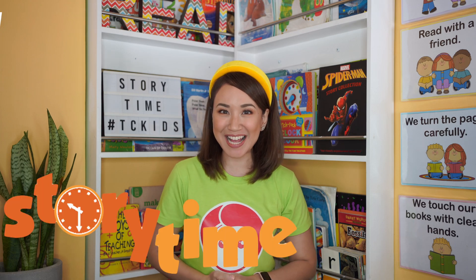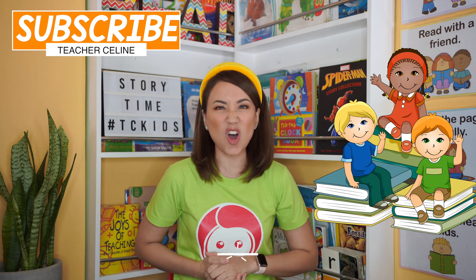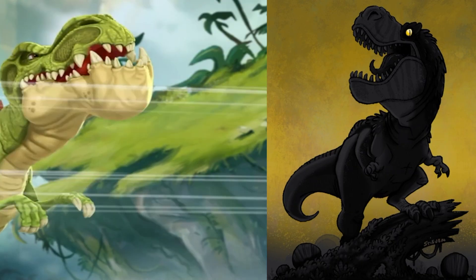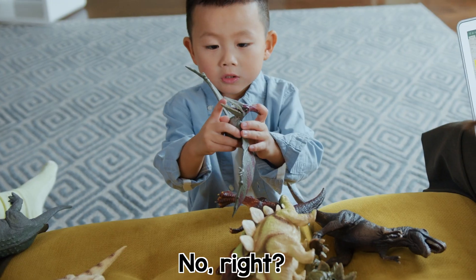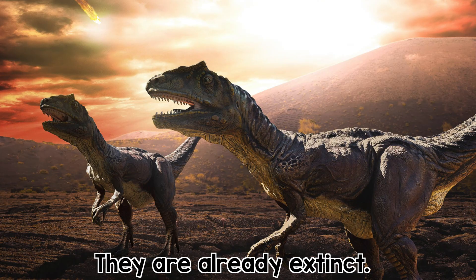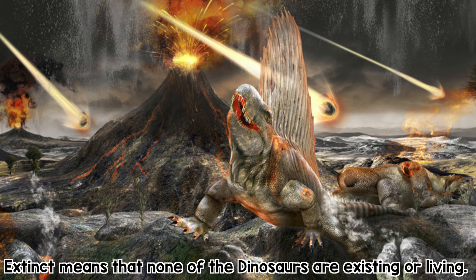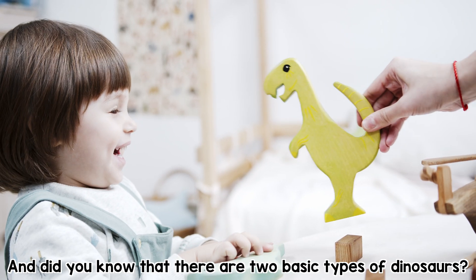Who's ready for story time? Say me! Today's storytelling is all about dinosaurs. Before we start, I have a question. Do we still see dinosaurs? No, right? They are already extinct. Extinct means that none of the dinosaurs are existing or living. And did you know that there are two basic types of dinosaurs?